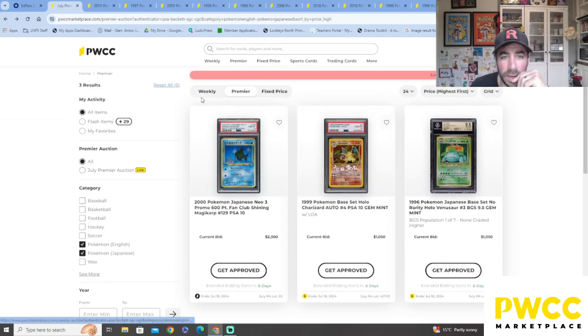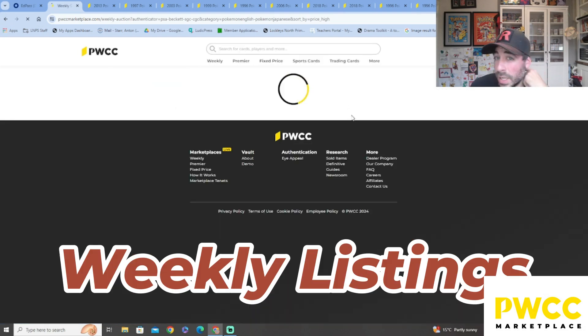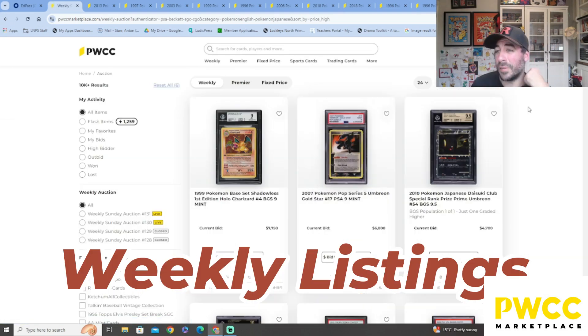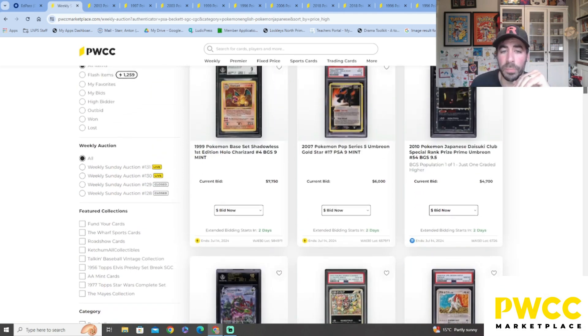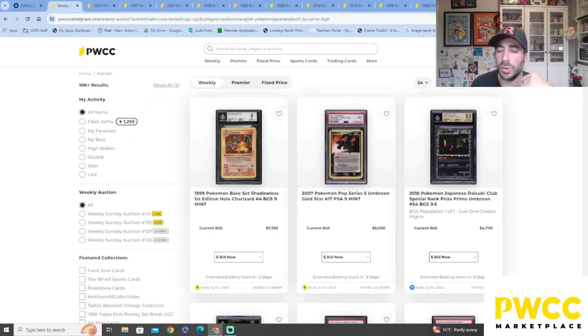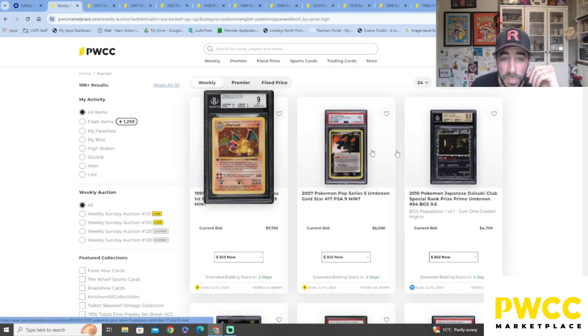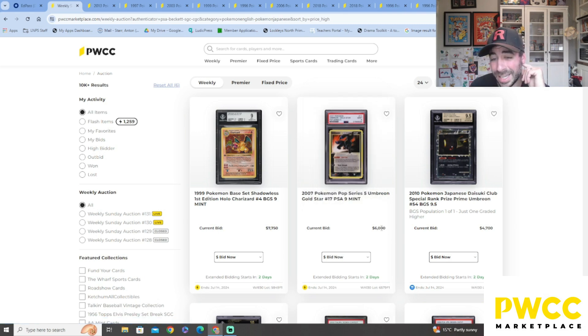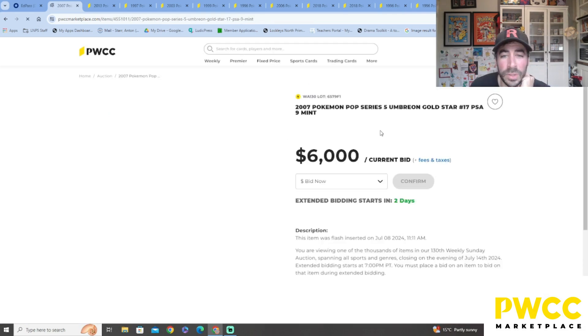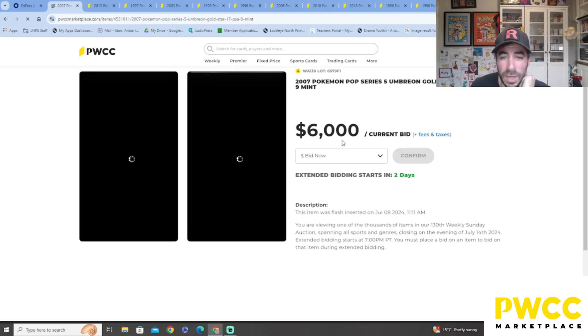That's just over a thousand dollars — it'll go for much more than that once people start bidding. Let's have a look at the weekly section. There are fixed price cards too, where people list at a set price, while the weekly is active bidding. There's a first edition Charizard here — Beckett 9. We've got a Gold Star Umbreon from Pop Series 5 — absolutely gorgeous — $6,000 is the current bid. That Charizard is almost eight grand!